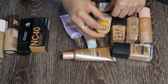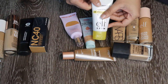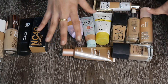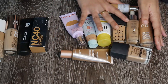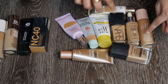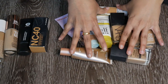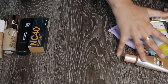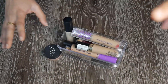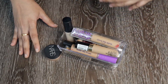I just realized I included the e.l.f. one in the foundation category even though I use it as a primer — sorry about that. All of these are the foundations I'm keeping: nine total, though one is technically a primer, so eight foundations. I'm getting rid of four foundations. I'm happy about this.